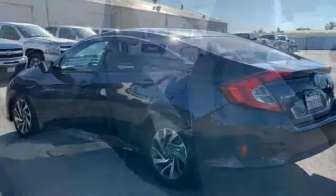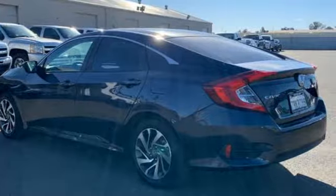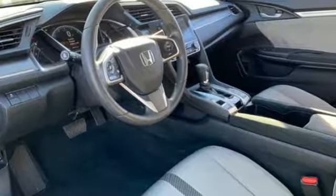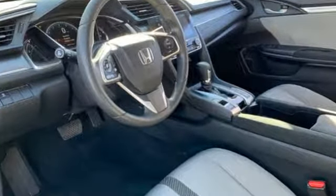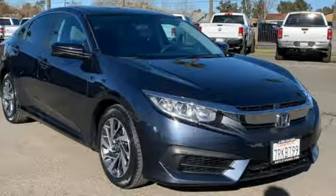Motor Trend adds: inside, Gen 8's twin-tier dash was kept, albeit significantly revised to carry on the well-liked and well-established design theme. Every Honda's designed with the driver in mind. Take it for a test drive today.